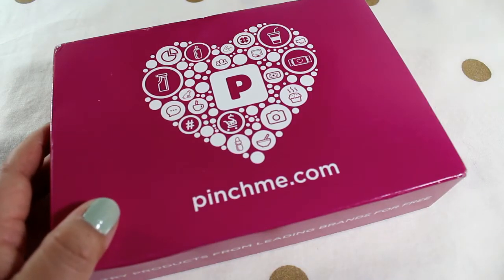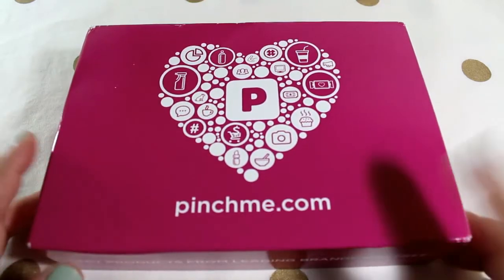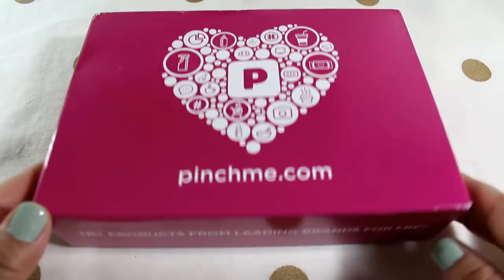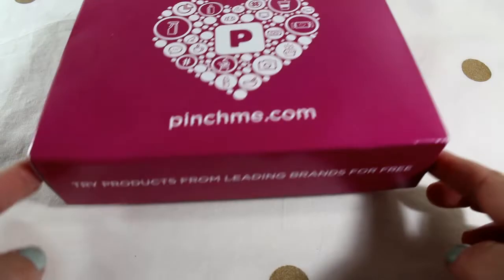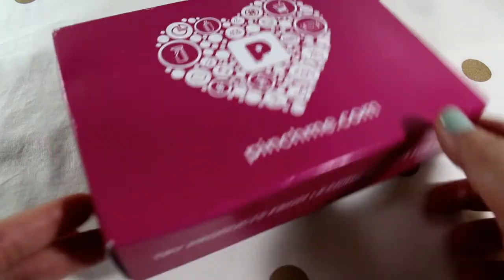Hi everyone, it's Alex and today I have a PinchMe box that I'm going to open with you. It came today — this is the box for December. It just says pinchme.com and it says 'try products from leading brands for free.' I'll leave the website below in the description box; it's free to sign up.